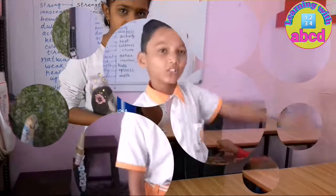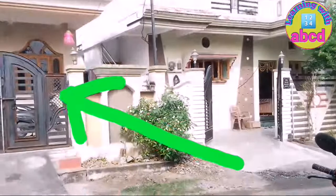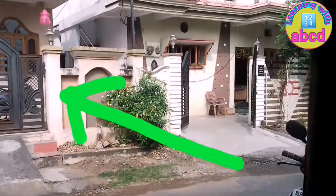This is my classroom. And that is my house.